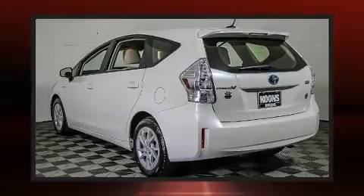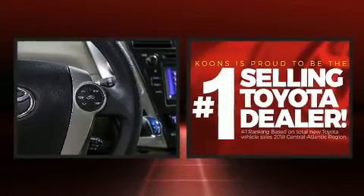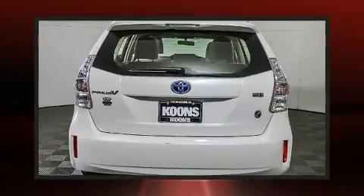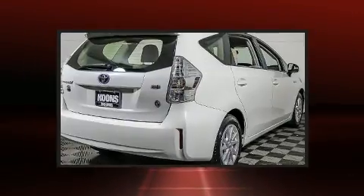Storage solutions are integrated throughout the interior, demonstrating thoughtful attention to detail. Enjoy your favorite music via the stereo system, which includes a CD player with MP3 capability and six speakers enhancing the audio experience throughout the interior.